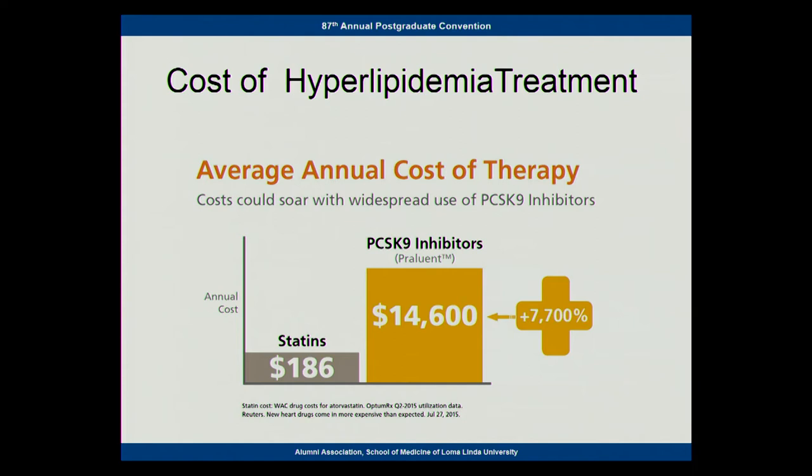The big thing about these drugs is they're incredibly expensive compared to dieting and compared to statins. The average cost is about $15,000 per year, and subsequently they're almost impossible to get insurance companies to approve. Of all the people I've tried, I have like two or three patients that have actually been approved by the insurance company. One rep told me they decreased the cost by 60%, but at a 60% reduction it's still way more expensive than what we have — but they are effective.